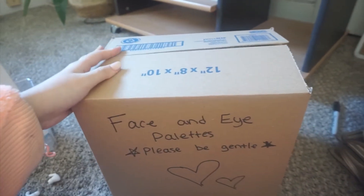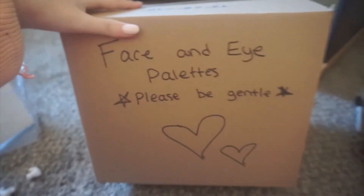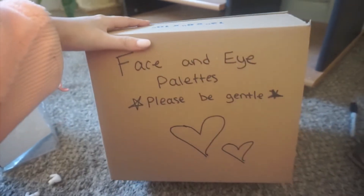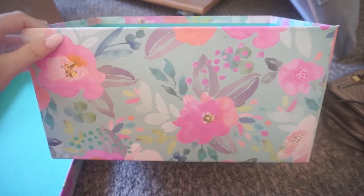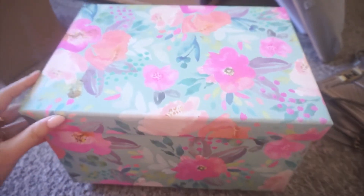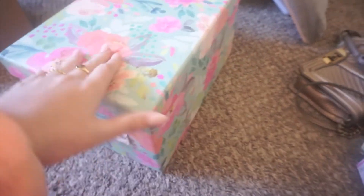I think everything will fit in two boxes. I just don't want it to be too heavy and it's already pretty heavy. This is a medium-sized box, 12 by 10, from Walmart. I'm going to get another box and write the same 'please be gentle' message on it because the movers need to know the gem they're carrying. I found this adorable box I'm going to use to carry the rest of my palettes — I got it from TJ Maxx. It looks like Lilly Pulitzer to me and I'm probably not going to mark anything on it due to how cute it is.